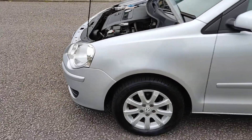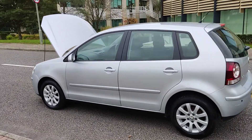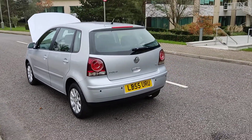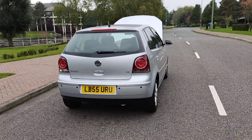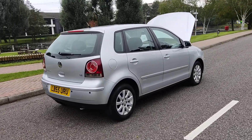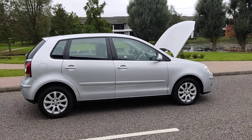Very clean car, nice and clean alloy wheels with excellent tire condition, very clean bodywork. Parking sensors — which usually don't come with this model — are included here as an extra. A spare wheel is also included, and the car comes with 12 months MOT.